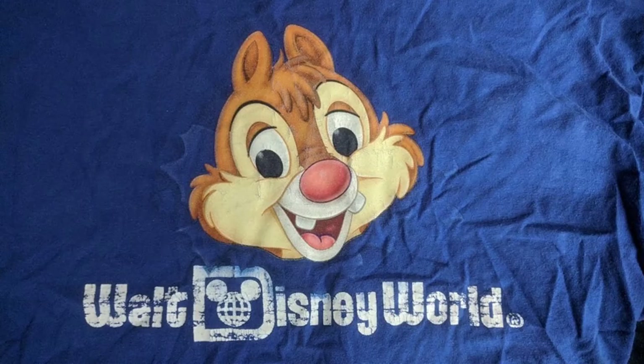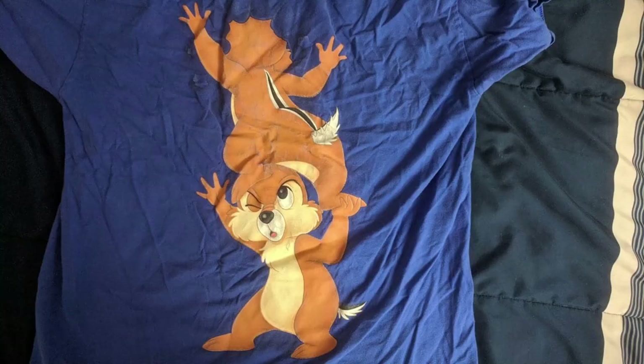Moving on to Disney, I have quite a few t-shirts from there. One of my favorites is this one for Walt Disney World. You have Chip and Dale on it, which are two of my favorite Disney characters, and they do it in a very clever way. Dale's head is popping out the front, and on the back, you can see Chip lifting Dale up so he can pop his head out the front. I thought it was a really neat way to get both chipmunks on the same shirt.